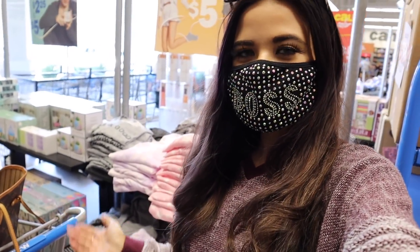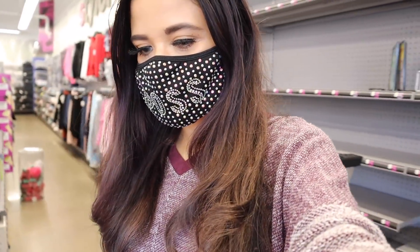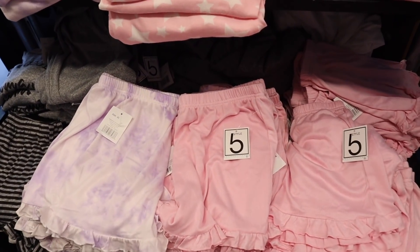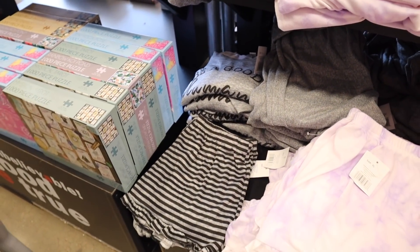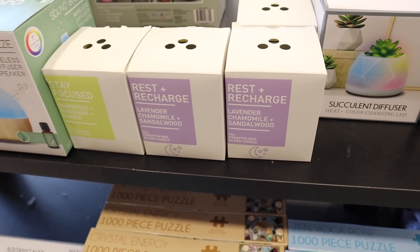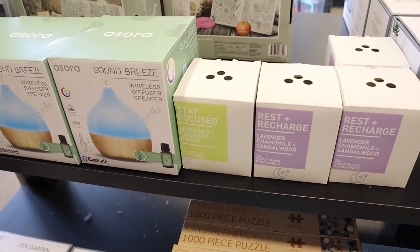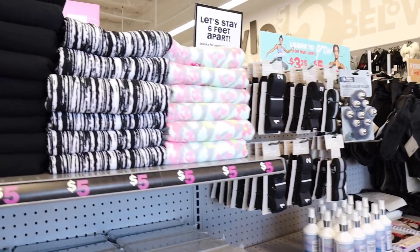They still have pajamas — I tried these on in my previous Five Below haul, so check that out if you missed it. They have purple and pink, which I have at home, and one that says 'Be a Good Human,' which I don't have yet. They also have a color-changing diffuser, which is so gorgeous, and new candles — one is lavender called Rest and Recharge, and another is grapefruit and rosemary.